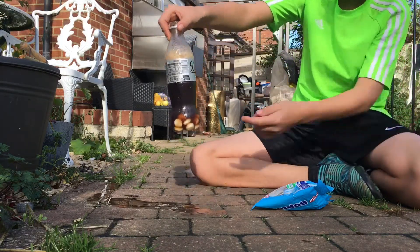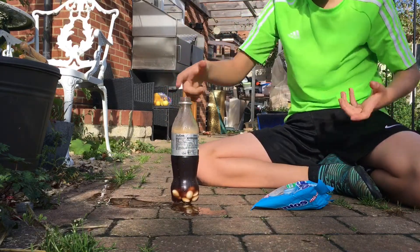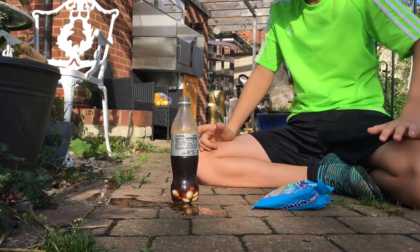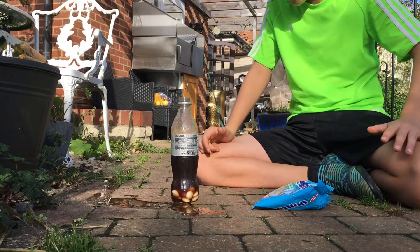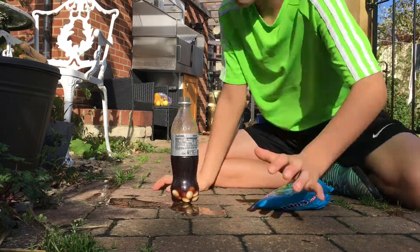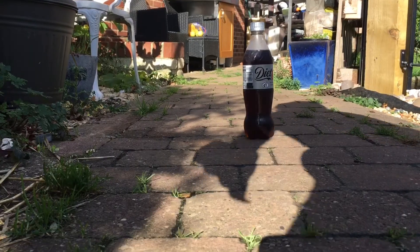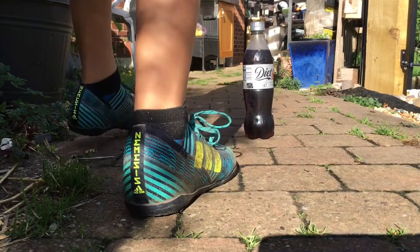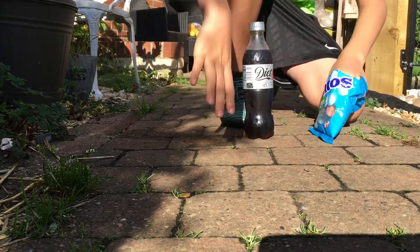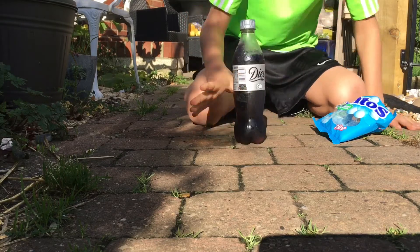I think it's all gone. Look, there was some at the bottom — at least you get mento flavored coke. Thank you for watching. Okay, so the first one didn't go great, I'm gonna do it again because the first one wasn't too good. We got a different coke here.